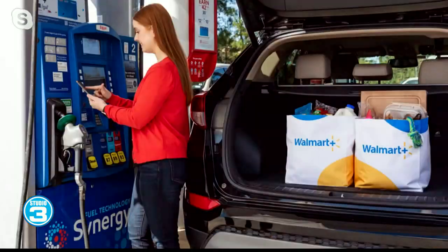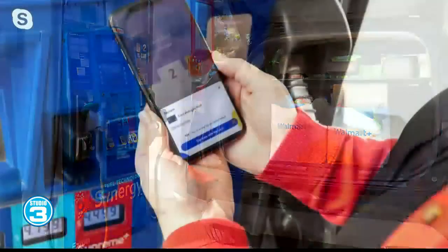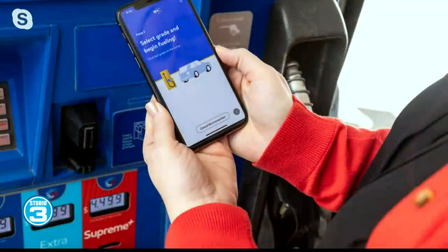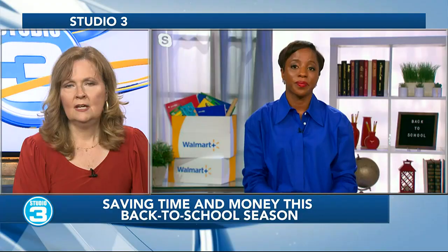Also take advantage of free delivery and free shipping from Walmart Plus to save yourself time and money. In addition to saving on fuel from Exxon and Mobil, you can leverage your Walmart Plus membership to get free store delivery and free shipping with no order minimums. Just go online, purchase your back-to-school items and study snacks, and get those items delivered to your doorstep for free.